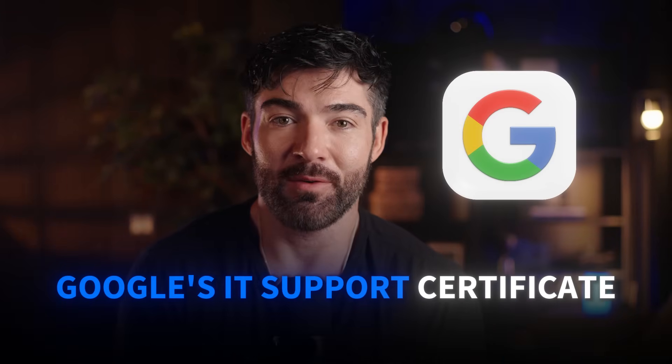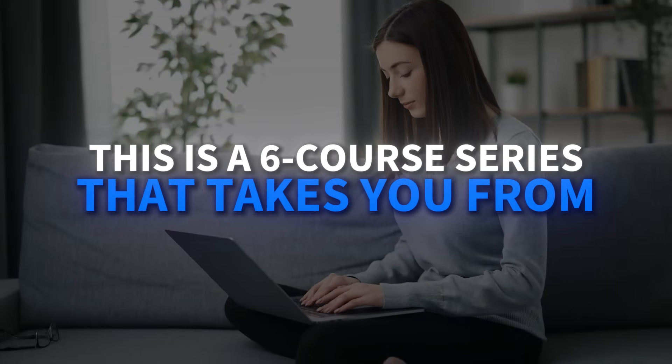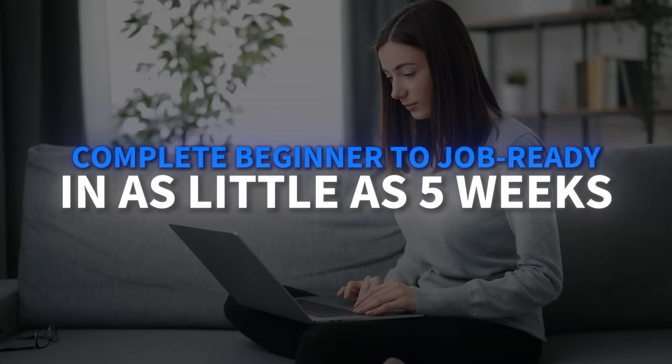Let's start with one of the most popular programs on Coursera: Google's IT Support Certificate. With over 1.8 million learners enrolled, this program has serious momentum behind it. What sets Google's approach apart is its breadth and employer recognition.